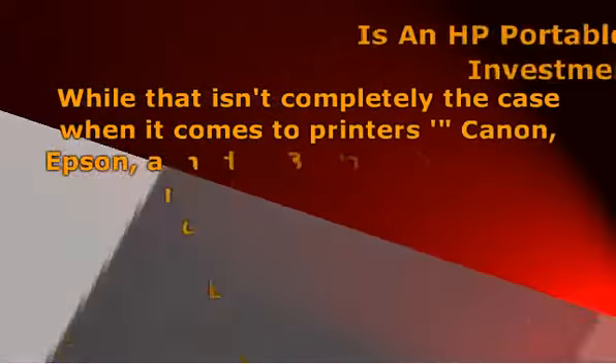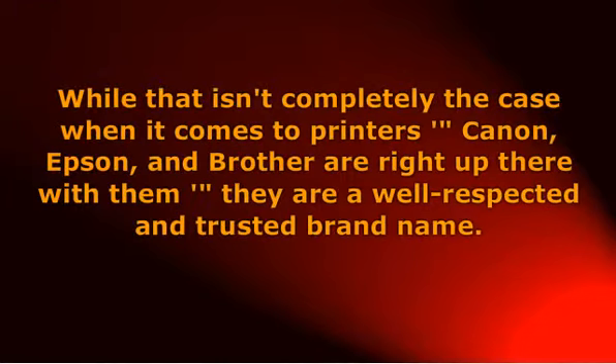While that isn't completely the case when it comes to printers — Canon, Epson, and Brother are right there with them — they are a well-respected and trusted brand name. That is especially the case when it comes to portable printers.